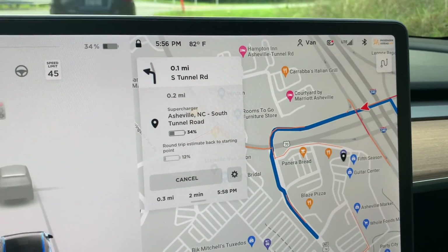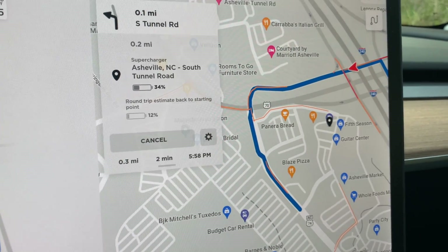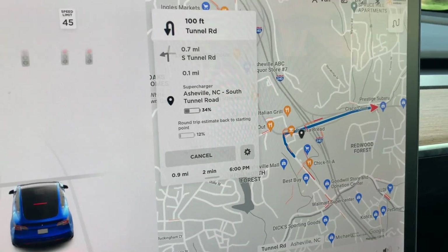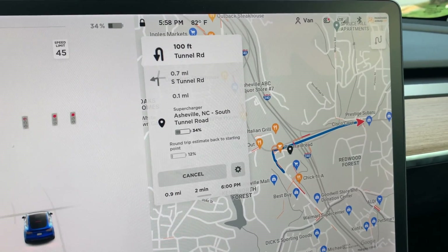Just got off the 240 bypass around Asheville, and we're just waiting at a stoplight to go over to the Whole Foods Shopping Center and charge up at the new supercharger. Well, that was a very confusing intersection, so I got going the wrong way, and we're about to pull a U-turn here.